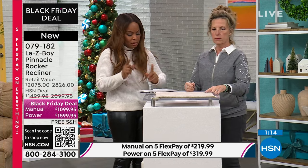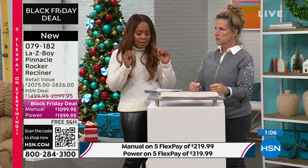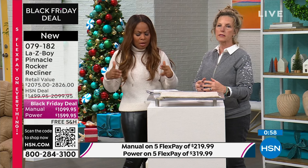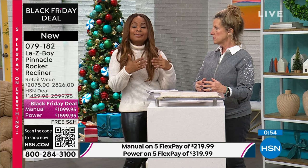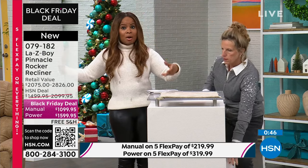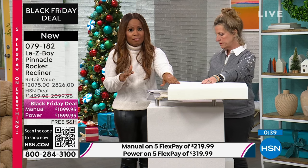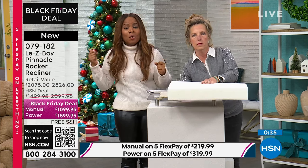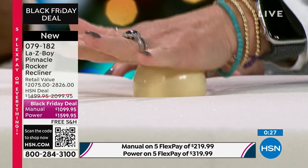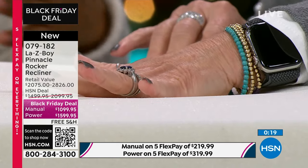A couple things you need to know: delivery and setup are included. When you get your chair, because of the time of year, some reviews on our website note that the chair felt super firm on arrival. You have to give the chair an opportunity to adapt to the temperature in your home — give it a day. These chairs are sitting in a truck in the cold, and it's because of the Tempur-Pedic memory foam. It can take some time, but they will get softer and adapt. Give it a day or two.